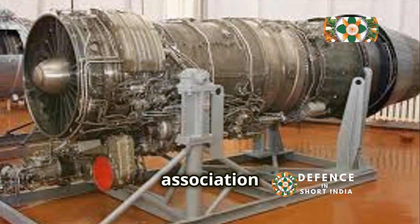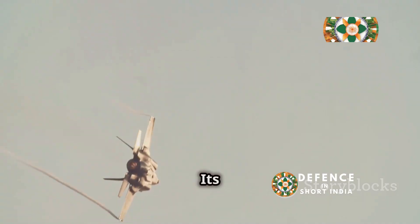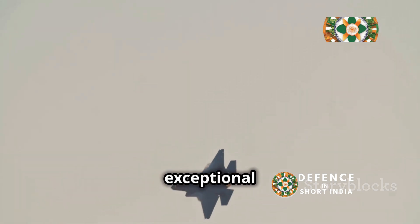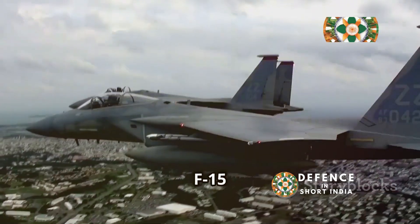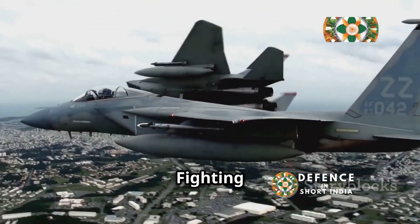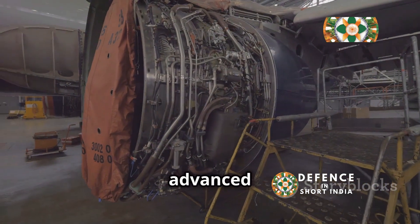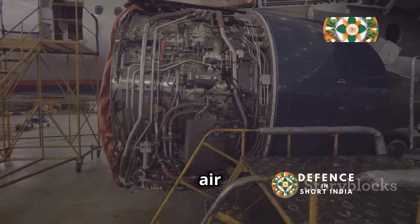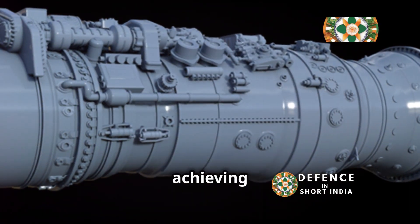The Saturn AL-31, known for its association with the Sukhoi Su-27 and its variants, offers powerful thrust and thrust vectoring capabilities that provide exceptional maneuverability. The F-100 powers the legendary F-15 Eagle and F-16 Fighting Falcon, with high thrust, fuel efficiency, and advanced digital control systems solidifying its place in American air power. These two engines represent different approaches to achieving air superiority.